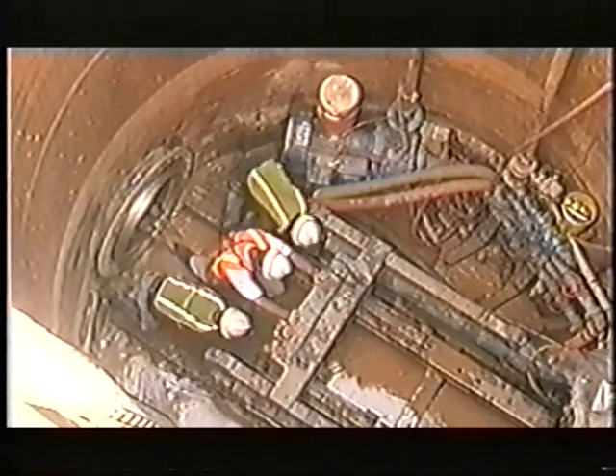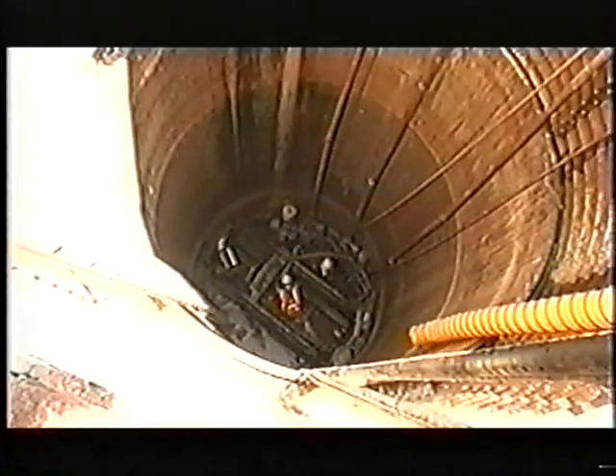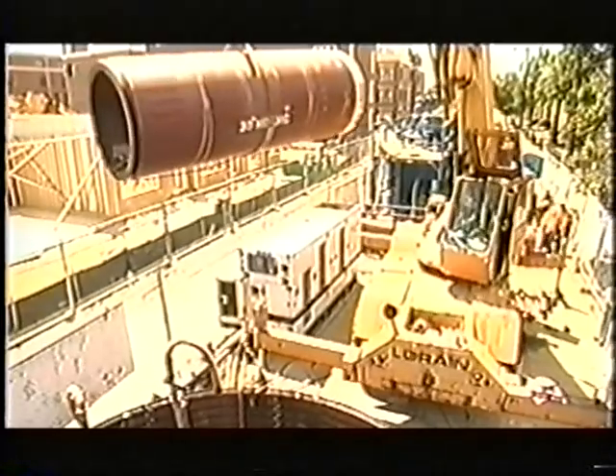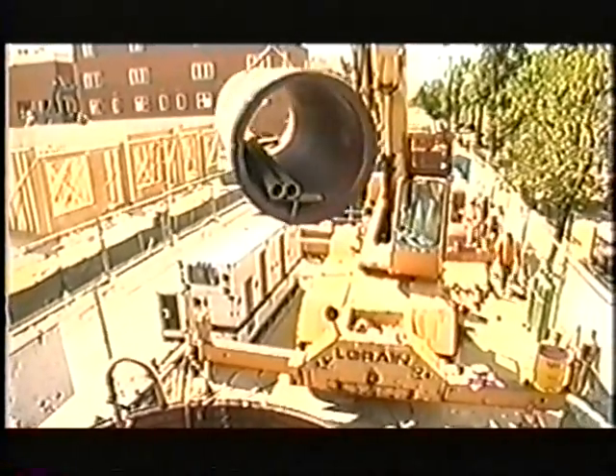This process is repeated 1,142 times. The microtunneling process can become highly repetitive, but when problems do occur, they can be dramatic.